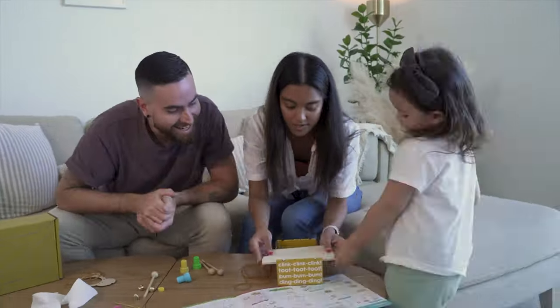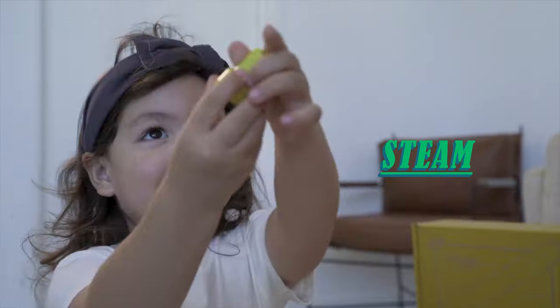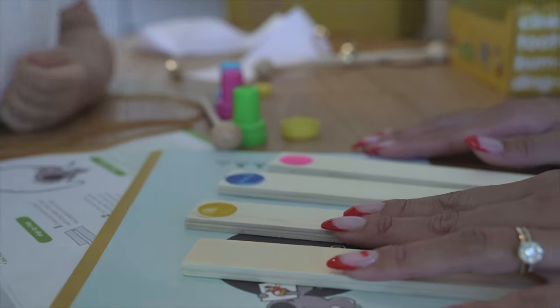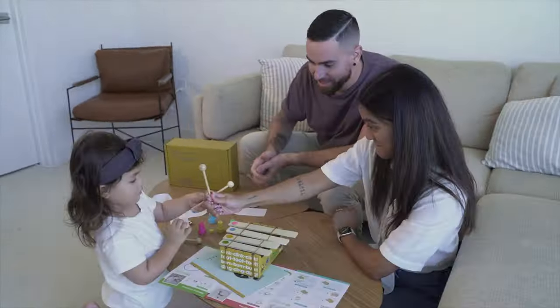As you can tell, we love KiwiCo. They ship STEAM-centric crates all around the globe that spark curiosity and creativity in kids just like Zyla.